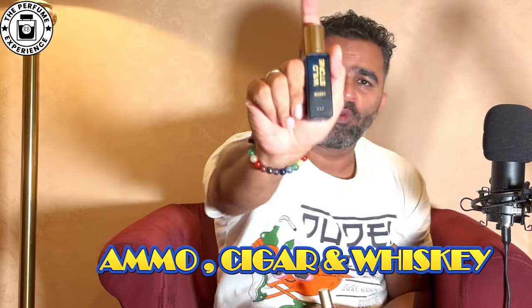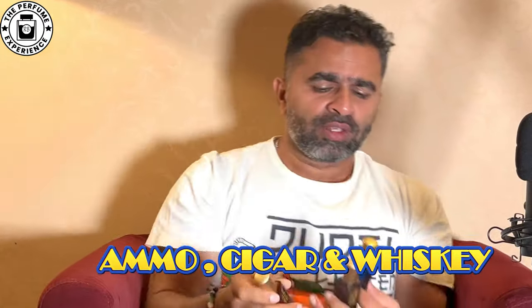The three fragrances are: the first is called Ammo, the next is called Whiskey, and the last is called Cigar. You can directly imagine this is a collection of dark, masculine fragrances. These are primarily for somebody who wants to wear them for themselves — not to please anybody else. These are fragrances primarily to please yourself.